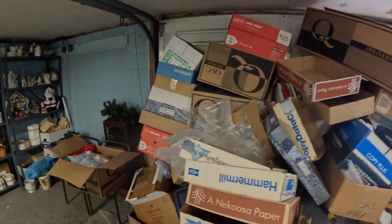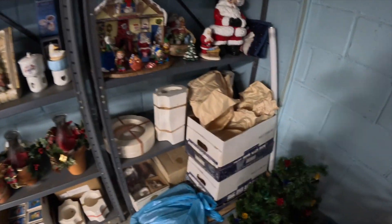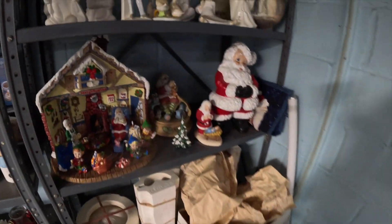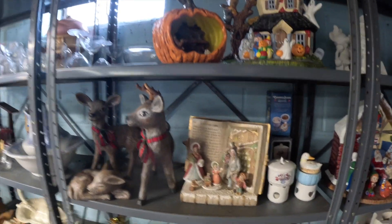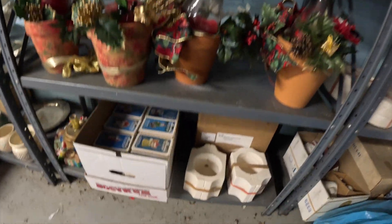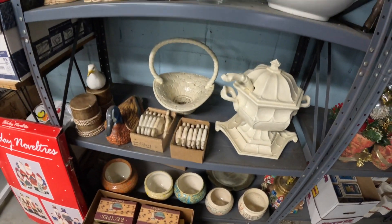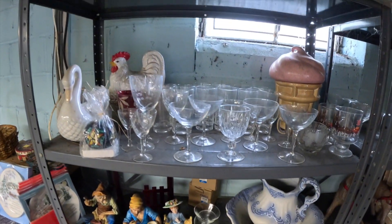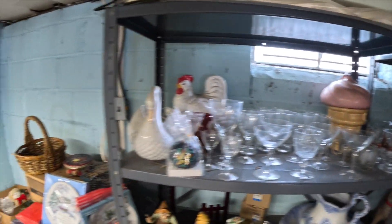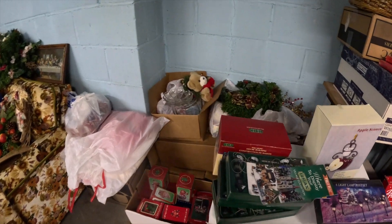There are actually two parts of the house that just have empty boxes in it. There's everything here — porcelain pieces, china, Christmas stuff, Easter stuff for every holiday, Halloween outdoor decorations, decorative items, some plain glassware, some cookie jars, more Christmas items. We're going to do a perimeter around the room to show you what's here.